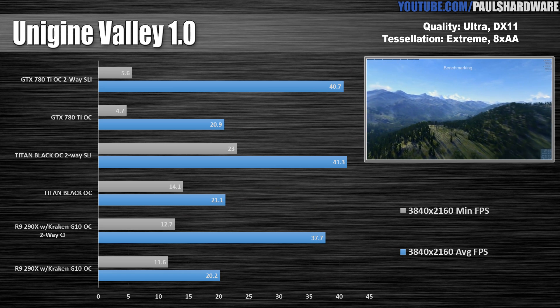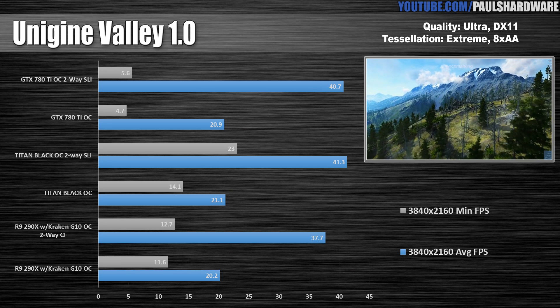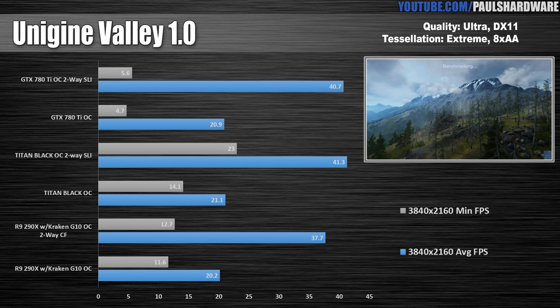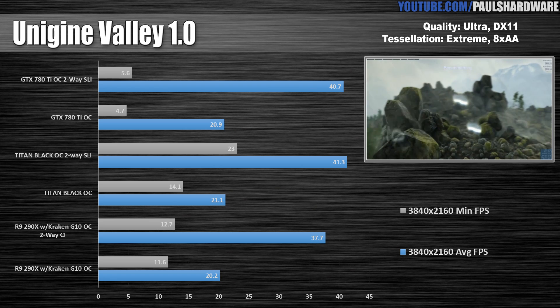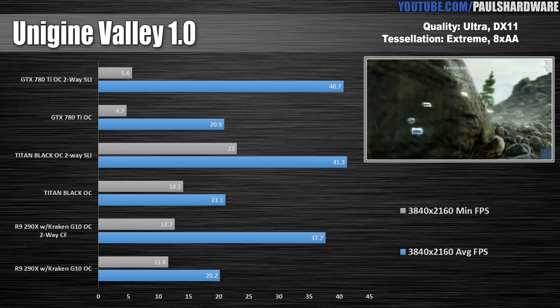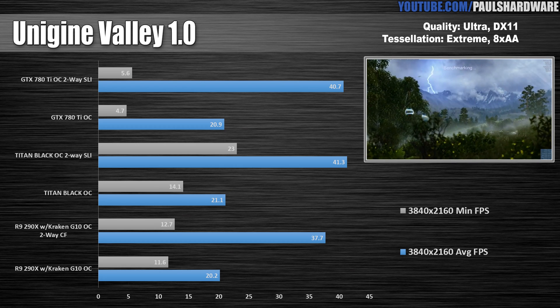Unigine Valley 1.0 is next, also running at 4K. Look at how close that 290X is coming to the GTX cards. Valley actually will push past 3 GB of VRAM usage — specifically when the rain starts to fall — and it really chugs on the 780 Ti's with their 3 GB of VRAM, crashing the run with them several times. Hence you can see the low minimum frames per second on the 780 Ti's, while these Titan Blacks pulled ahead thanks to their 6 GB of VRAM.